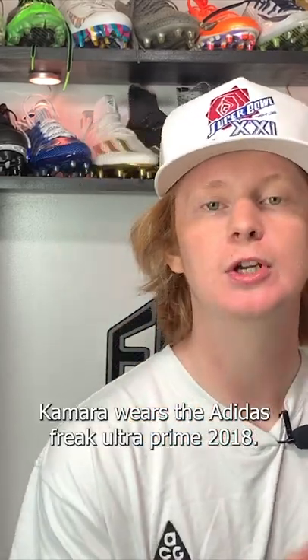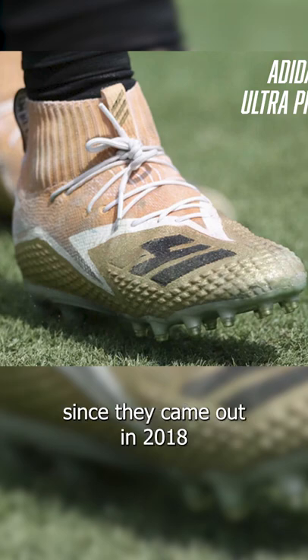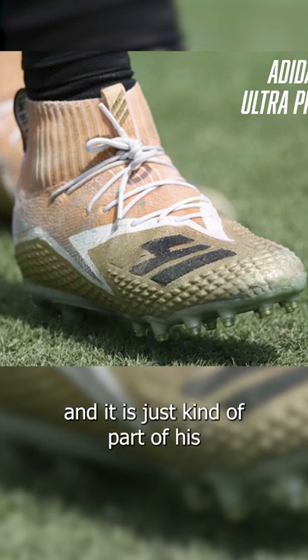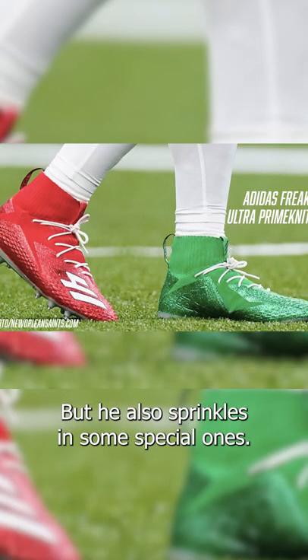Alvin Kamara wears the Adidas Freak Ultra Prime Knits from 2018. AK has been wearing these cleats since they came out in 2018 and it is just kind of part of his look now. He never wears anything else. For the past three years, AK has worn these in a couple of different colorways, mostly white and gold to match the Saints uniforms, but he also sprinkles in some special ones.